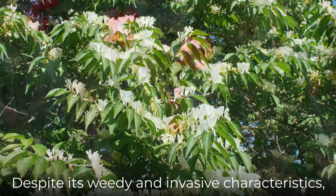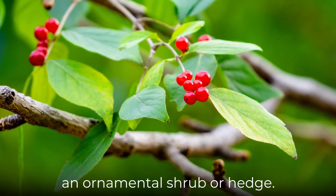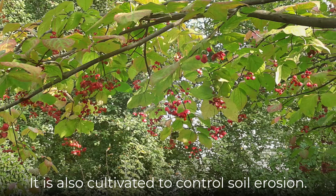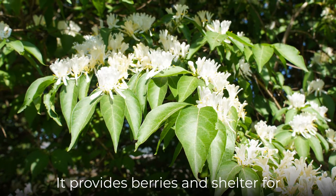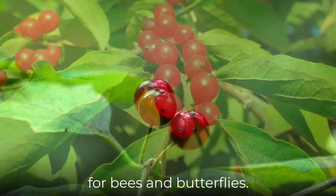Despite its weedy and invasive characteristics, Amur honeysuckle is often grown as an ornamental shrub or hedge. It is also cultivated to control soil erosion. This is a great shrub to attract pollinators — it provides berries and shelter for many bird species and delicious nectar for bees and butterflies.